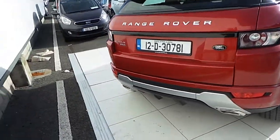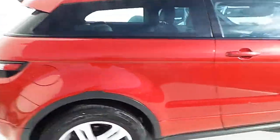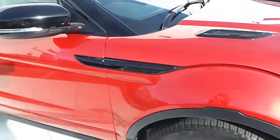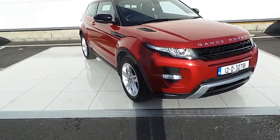If you have any further queries in relation to this car or any other cars we have here in stock at HBNS, please call 01870 1400, or pop into us here at Airside Retail Motor Park in Swords. Thanks for viewing.